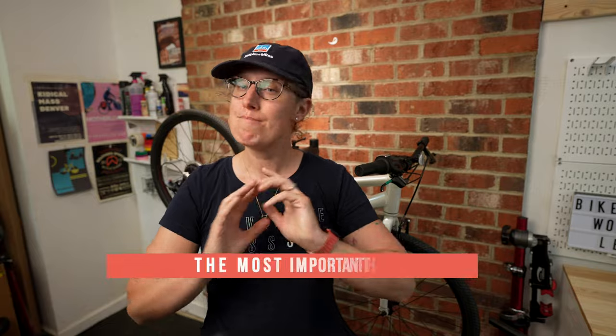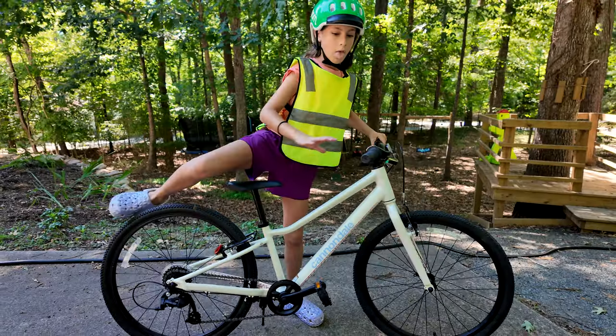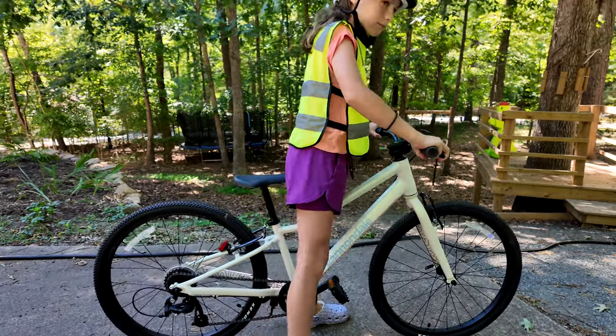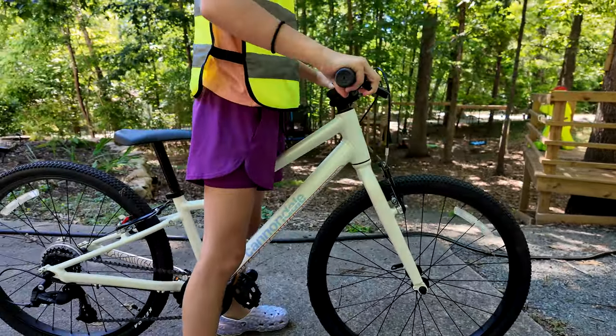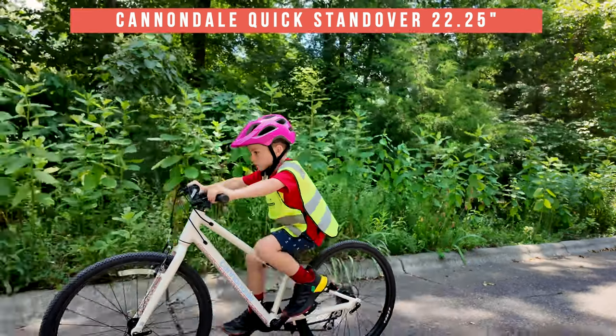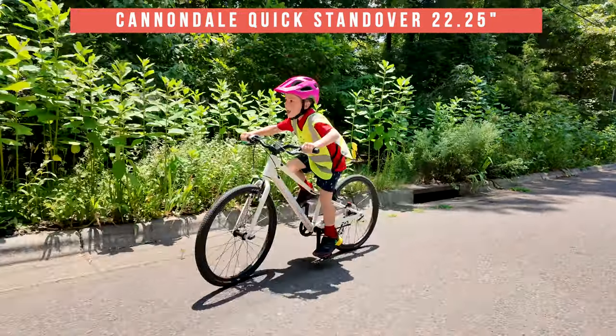The first most important thing when buying a kids bike is that it fits. You're going to be looking at the standover — when a kid is standing over the bike with their shoes on, you want about a finger or two between them and the bike. This Cannondale Quick 24-inch has a great low standover of 22.25 inches. It's actually low enough for my six-year-old to ride, even though he's more comfortable on a 20-inch.